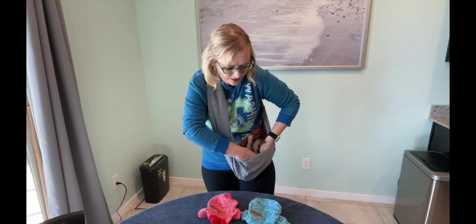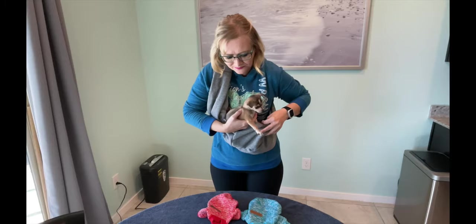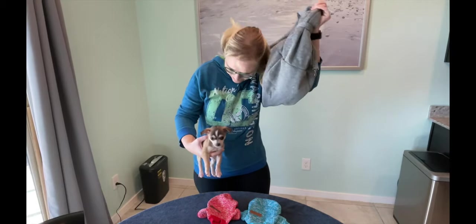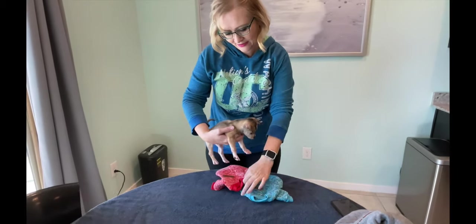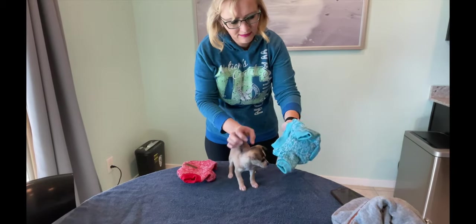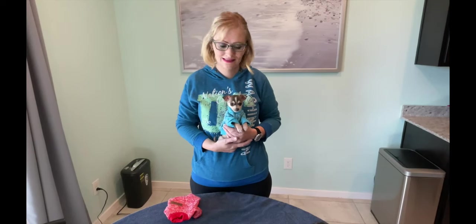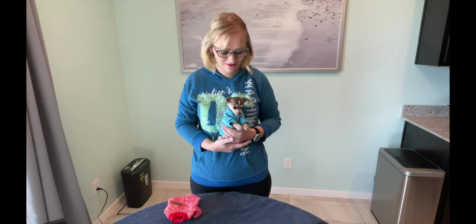We're excited because they, being Cheweenies, get really cold all the time, so we're gonna see how it goes. Alright, so you saw the struggle was real — it is not the same as dressing a little pretend puppy or a doll, for sure.